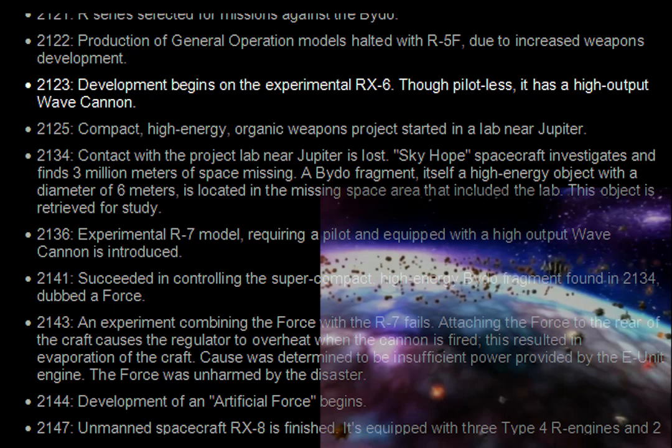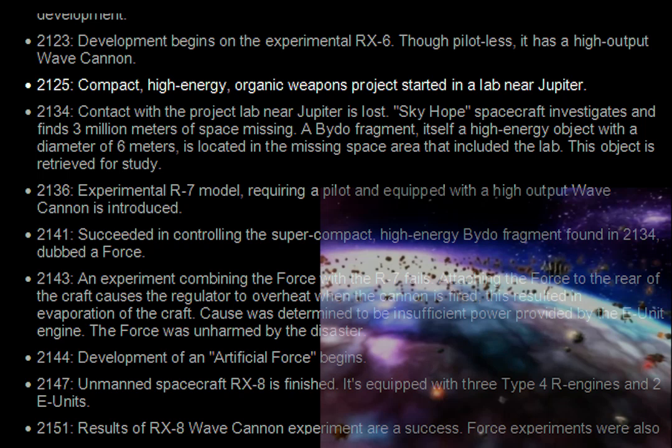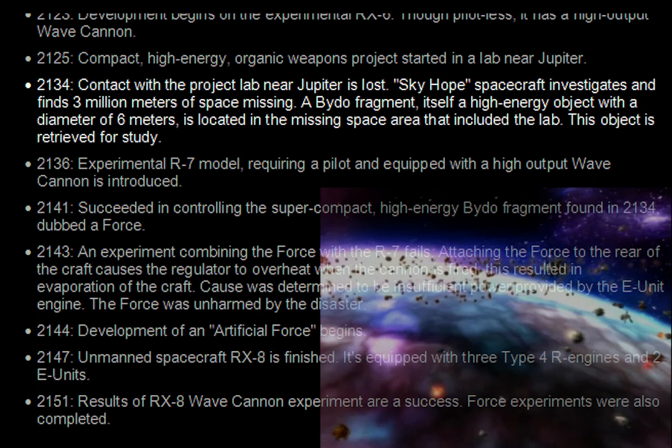2123. Development begins on the experimental RX-6. Though pilotless, it has a high output wave cannon. 2125. Compact, high energy organic weapons project started in a lab near Jupiter. 2134. Contact with the project lab near Jupiter is lost. Skyhope spacecraft investigates and finds 3 million meters of space missing — a Baido fragment with a diameter of 6 meters located in the missing space area that included the lab.